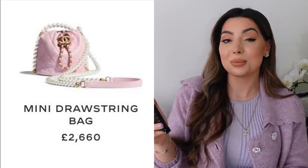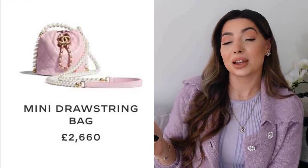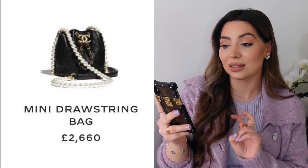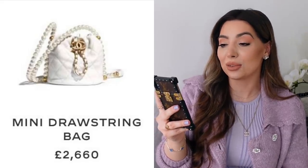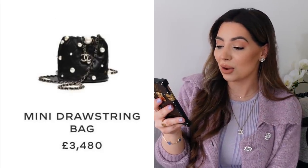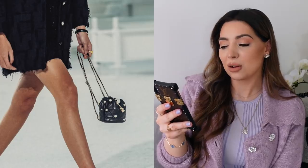Next, moving on to these mini drawstring bags — I think these are really cute. I'm not normally a fan of bucket bags and drawstring bags; I don't think they suit my personal style. However, the two in the lighter colors, the baby pink and the white, look really cute and will be great for summer. I love the pearl chain and also the big metal Chanel logo. There will also be another style — I don't like this one; the pearls look really random with smaller and bigger ones mixed together.